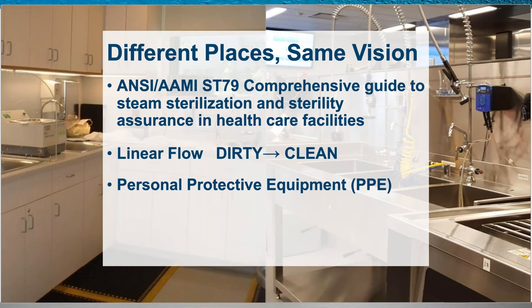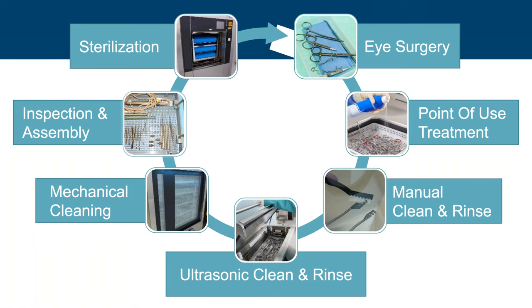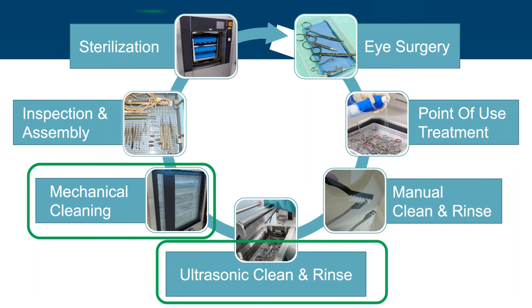Whether a dedicated one-room eye reprocessing decontamination station or a multi-room decontamination department, all elements contained in ANSI/AAMI ST79 should be in place. Processing should flow linearly from dirty to clean, including a physical separation between dirty activities such as sonication and clean activities like assembly and sterilization. Task-appropriate personal protective equipment as defined by OSHA shall be used. The true impact of the processing loop begins with sonic cleaning, follows automated cleaning, and ends with sterilization.